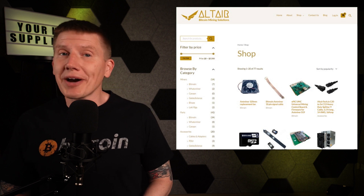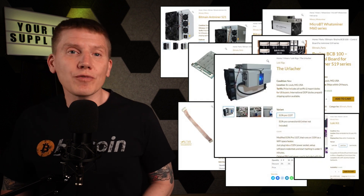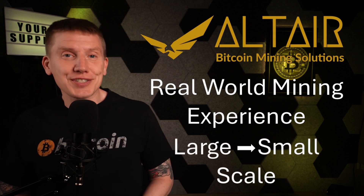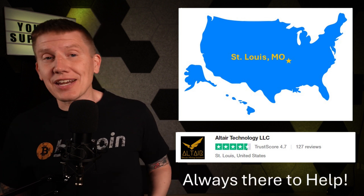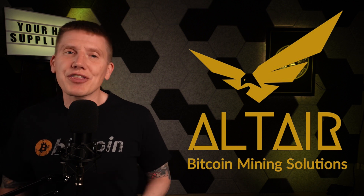Last up is the mining hardware supplier for the channel, Altair Bitcoin Mining Solutions. Altair is your one-stop shop for any mining hardware you might need. They have everything from the latest and greatest miners to every hashboard, cable, and part you might need to repair your existing hardware or build your own 120-volt home-built miner. Altair has years of experience working in the Bitcoin mining industry, running their own mining farm, and they've worked with all different scales of mining operations. Altair is based in the U.S. and has top-rated customer support, so if you have any question at any time, they are there to help you out. If you're looking to buy your next miner or miner parts, check out their website at the link below.